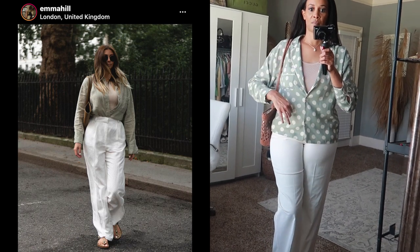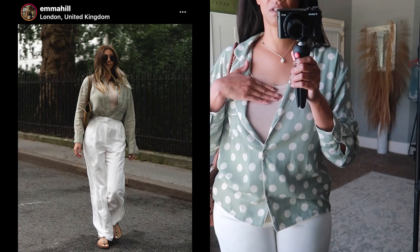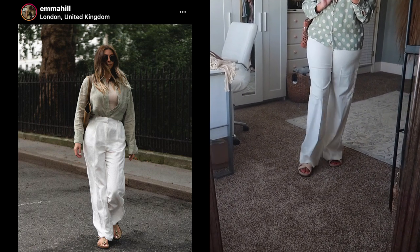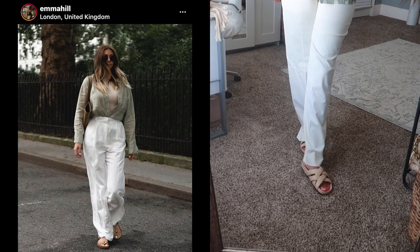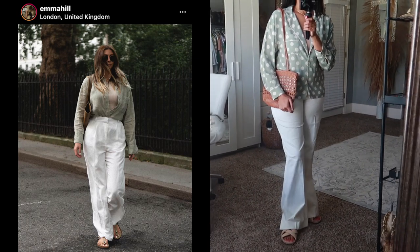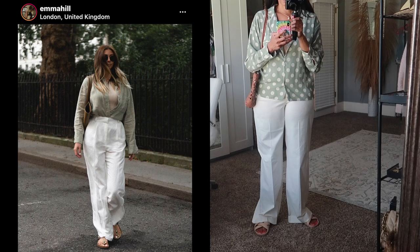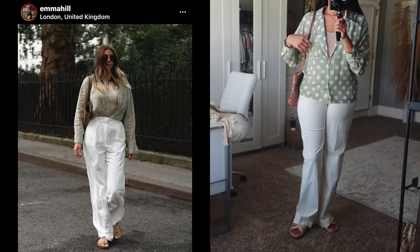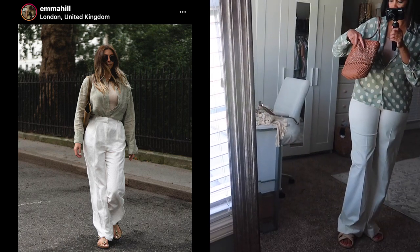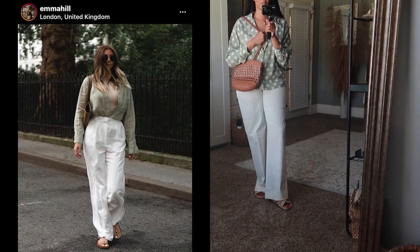So the top is from Mango, and I have this little tank top underneath — in the inspo pic she had on a beige tank, so I grabbed this old one from Mango. Then I put on these wide-leg cream colored pants, also from Mango. For shoes she had on slides in the inspo pic, so I put on these crisscross slides I recently purchased from Zara. She looked like she had a brown tote bag, so I went with this basket weave bag from Zara — it just looks really nice with all the creams and sage green.